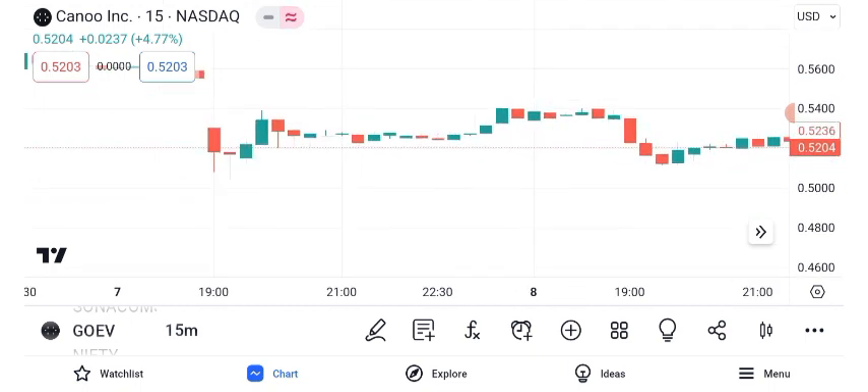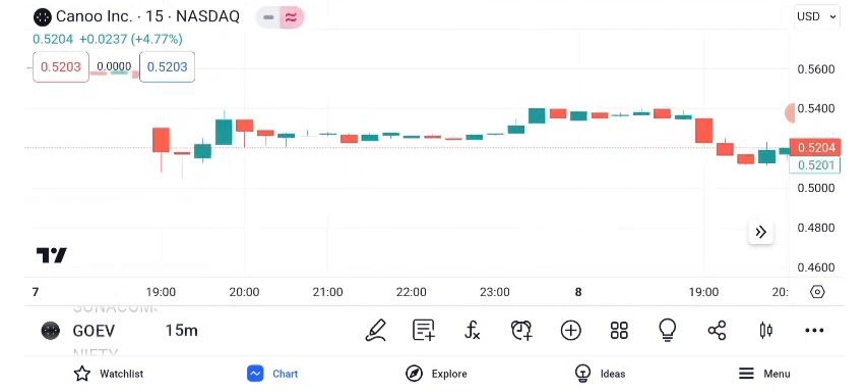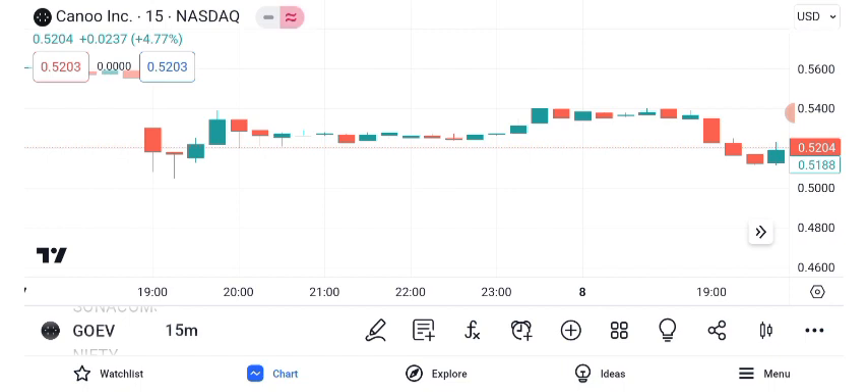Let's get into the nitty-gritty with a technical analysis of GOEV's share price. Over the past year, Canoo has seen some notable price movements. We'll explore key technical indicators to decipher its trajectory.